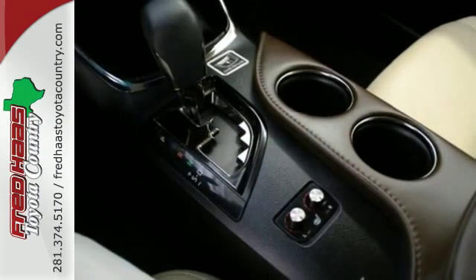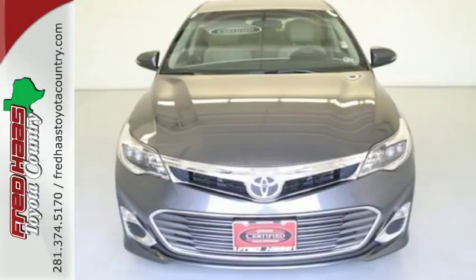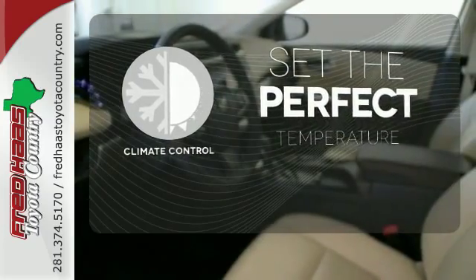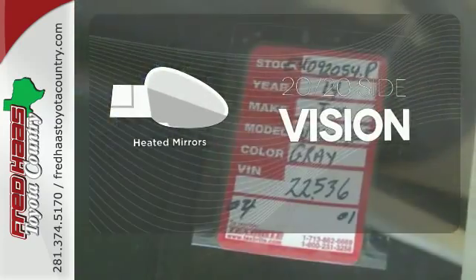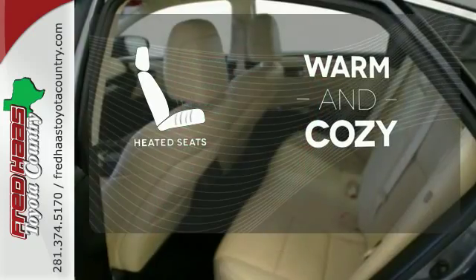Impressive safety features such as heated mirrors and multiple airbags will have you bragging. The climate control lets you set the temperature exactly where you want it. The heated mirrors let you see behind you without all the work. Wrap yourself in the comfort of heated seats.